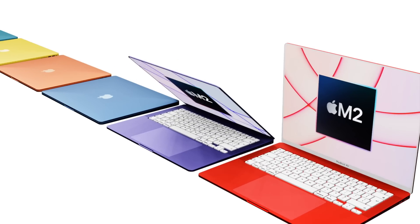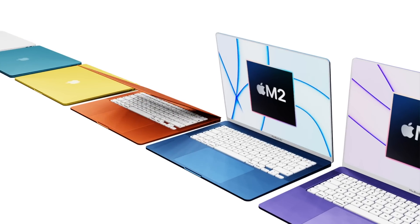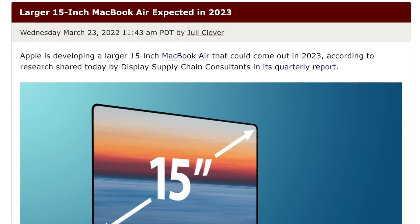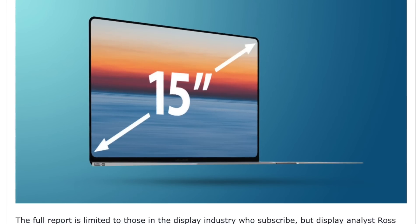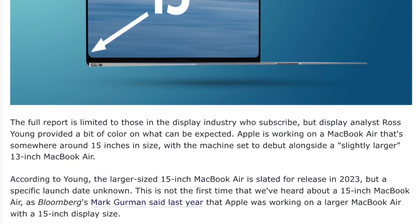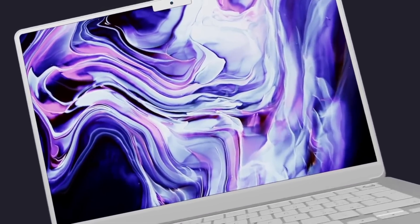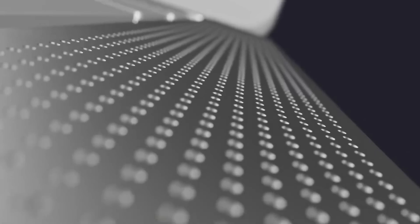Now in 2022, we've been told that a larger 15-inch MacBook Air is on its way for the first time ever. We've had a report from Ross Young, who says a supplier of Apple screens is creating 15-inch LED screens.